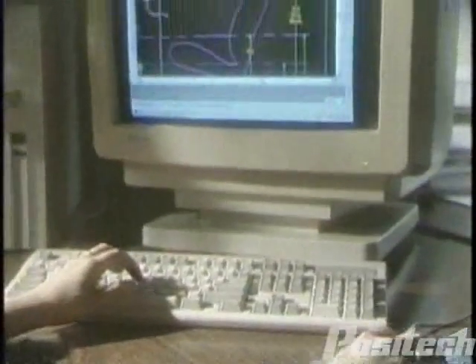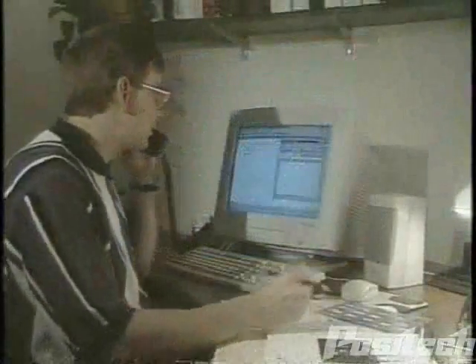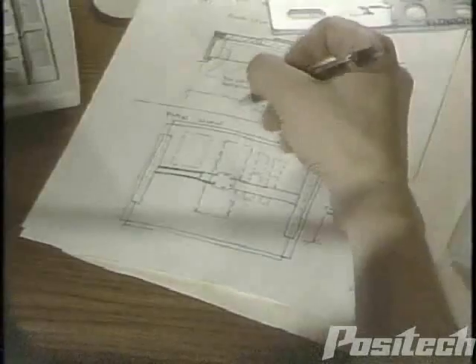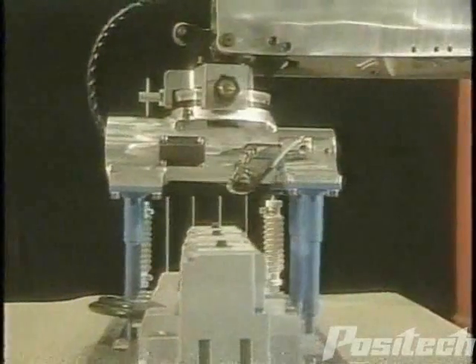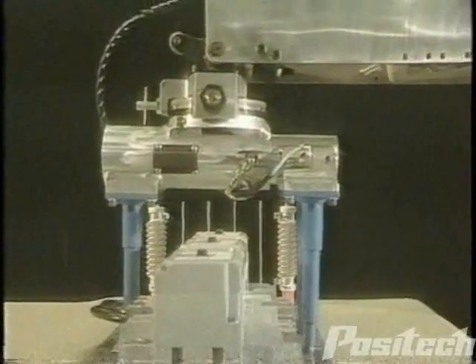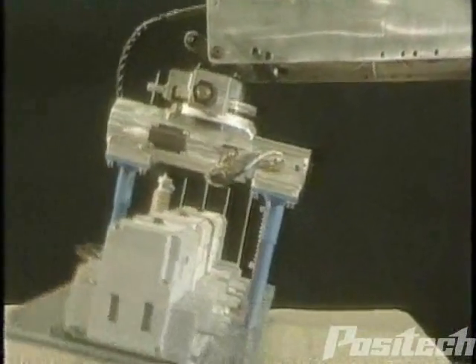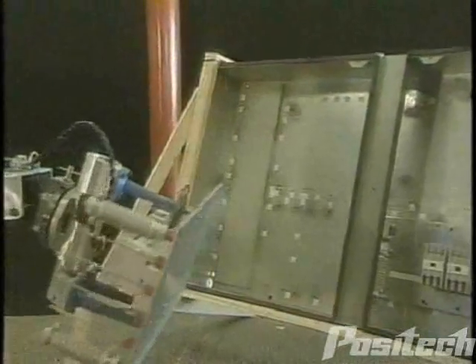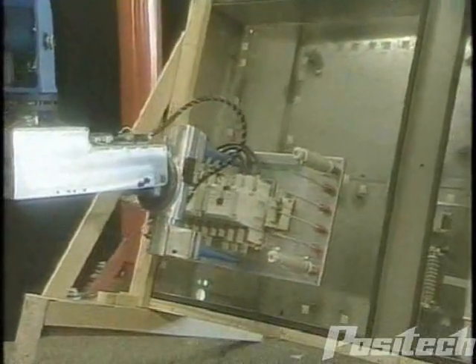Our team approach to determine and develop solutions involves the customer at every step in the process. You will work hand-in-hand with your designated Positec team to make critical decisions. There will be a design review prior to manufacture, and after completion, you can approve the system by video or a visit to our facility. This important team interaction is key to assuring continuity from concept through completion.